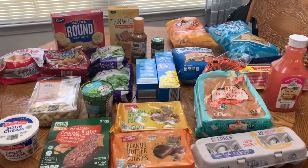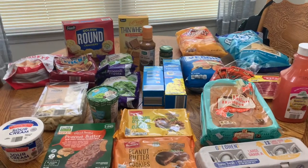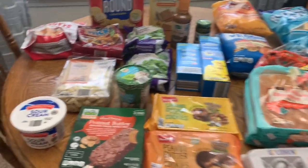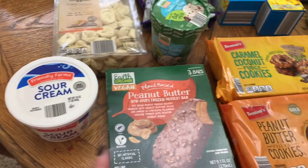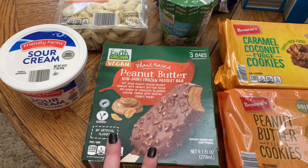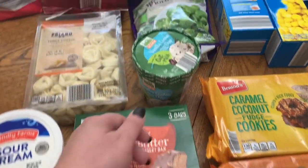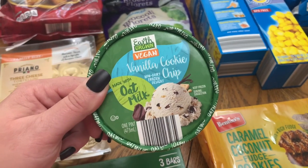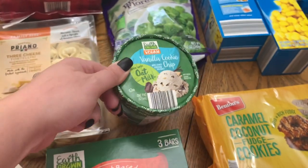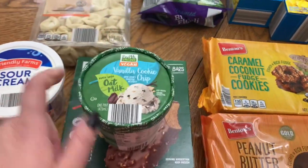Here is everything that I picked up at Aldi. Y'all, it had been so long since I had been. I've seen several hauls for Aldi recently and I just really wanted to go. Found a couple things I was looking for and a few guilty pleasures. We picked up some sour cream. I had seen these non-dairy frozen bars on Aldi's Instagram, so I definitely wanted to try these for myself and for Winston. And I also wanted to try the oat milk ice cream — this is the non-dairy frozen dessert. The vanilla cookie chip and the peanut butter bars. I was definitely looking for those.